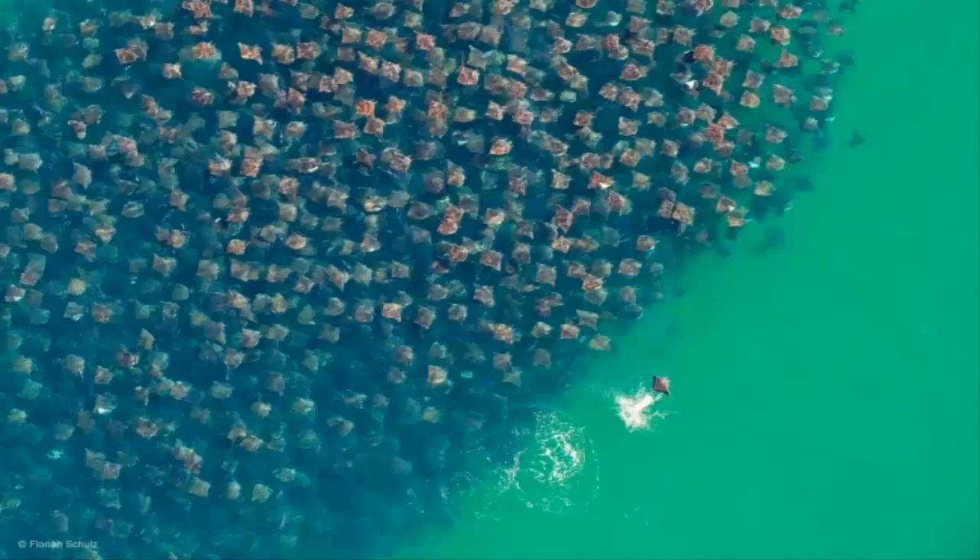This photo of thousands of manta rays in the ocean, taken by Germany's Florian Schultz, shows how rays gather — whether to mate, herd prey, migrate, or just for the sheer joy of being together.